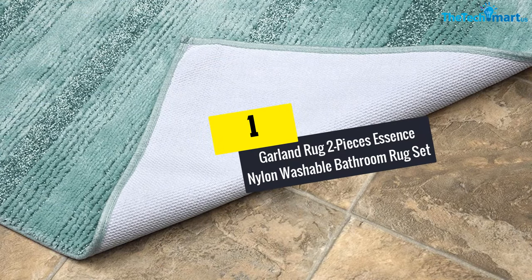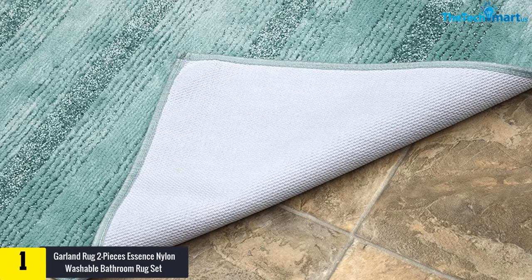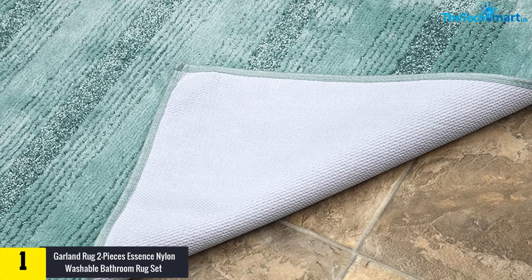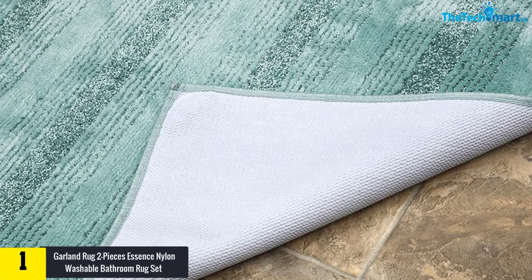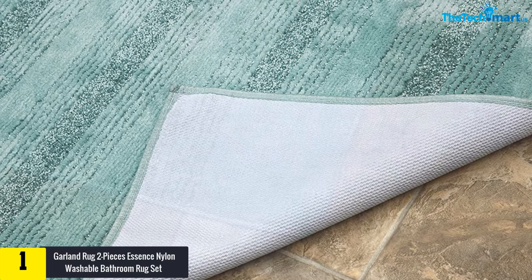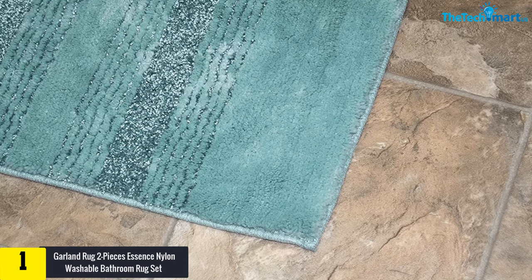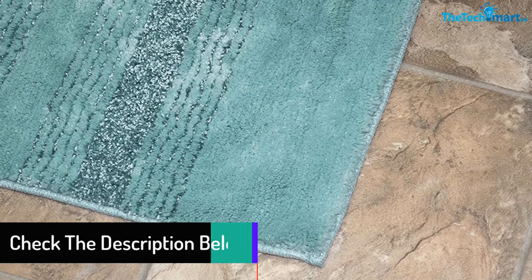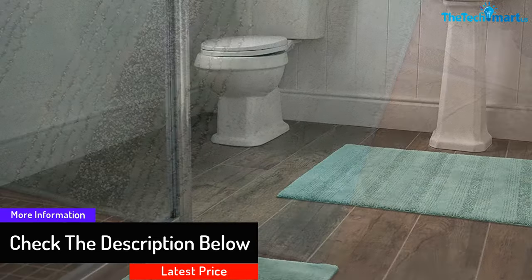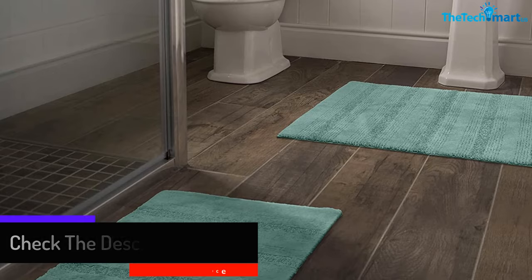Finally, at number one we have the Garland Rug two-piece Essence Nylon washable bathroom rug set. From the renowned Garland Rug brand, this product is similar to the other Garland Rug model previously reviewed — the main difference is that this one comes in a two-piece set while the other comes in three pieces. The product is machine washable so maintenance is breezy, and this is a super thick bathroom rug which can work in all bathrooms, including regular ones, the master bedroom, and kids' bathrooms.